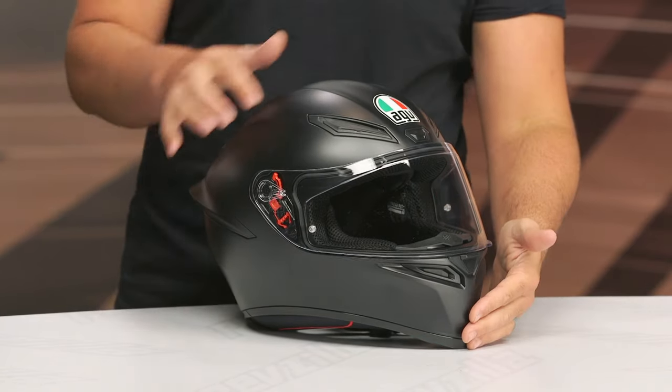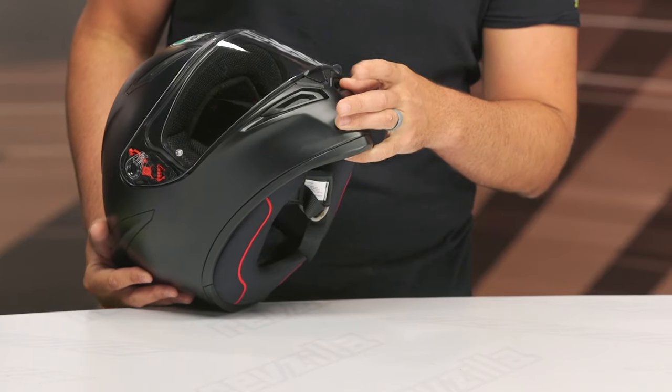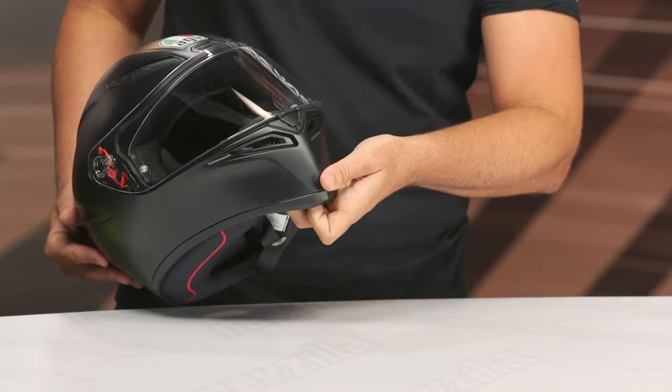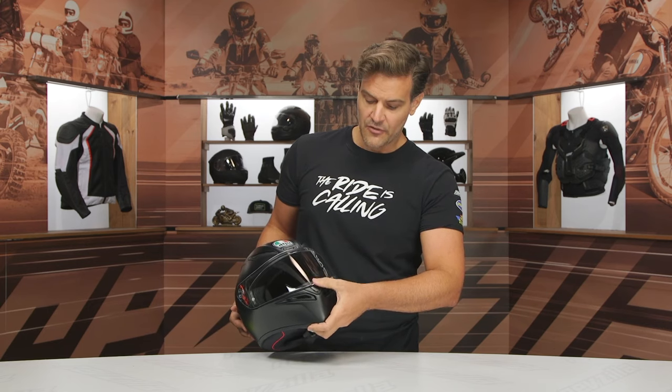Five intake vents — you're going to have two at the front on either side that are actuated from the inside, and then you do have that little push-up lip if you want just some venting inside the face shield.